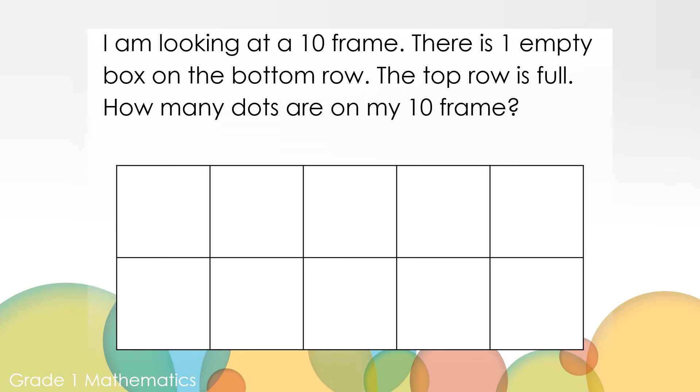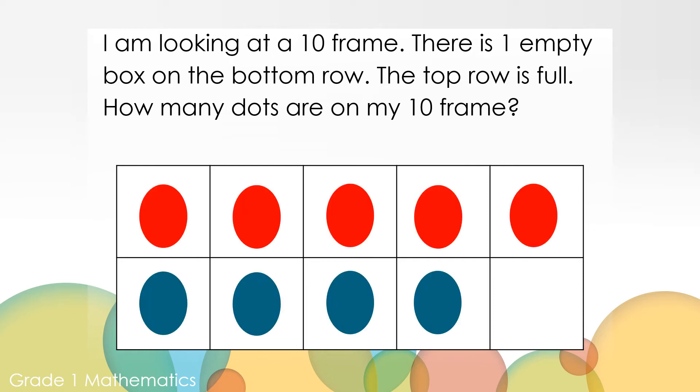I'm looking at a 10-frame. There is one empty box on the bottom row. The top row is full. How many dots are on my 10-frame? Can you work it out? You can use your paper and pencil or your counters to show your thinking. Here it is — what would a number sentence look like? Five plus four equals nine.